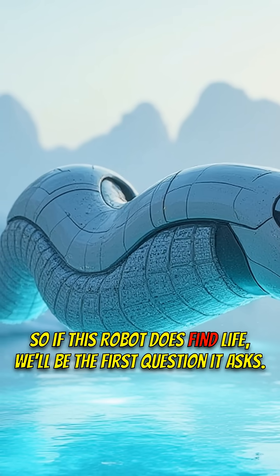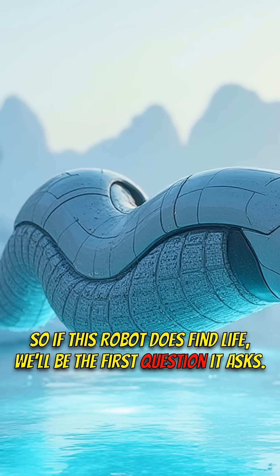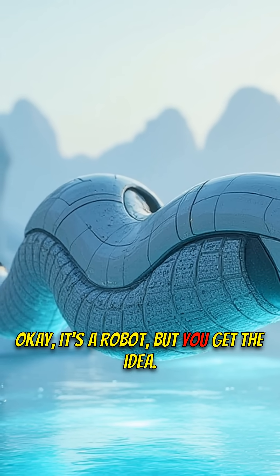So if this robot does find life, what will be the first question it asks? Okay, it's a robot — but you get the idea.